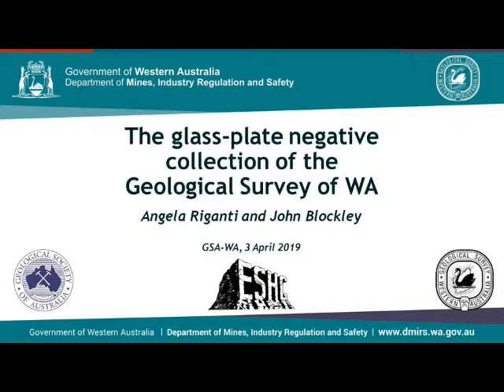First of all, I'd like to acknowledge the contribution of John Blochley, an ex-survey geologist who sadly passed away a few weeks ago. He approached me when we were both on the committee of the Earth Science History Group to put together something for the 2014 Earth Science Convention and asked for help in looking at what was in the collection. That's how my interest in it started. This talk is partly the same talk but also has some new material in it.